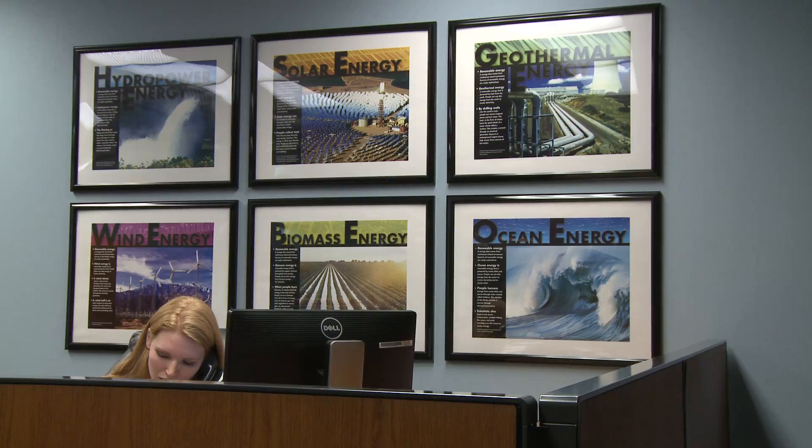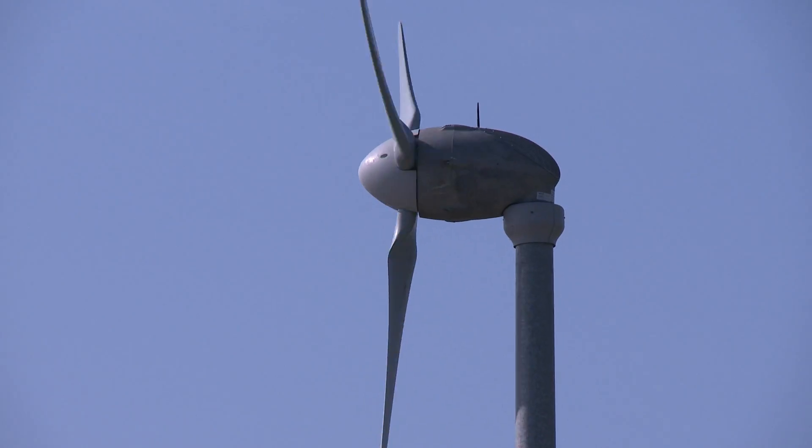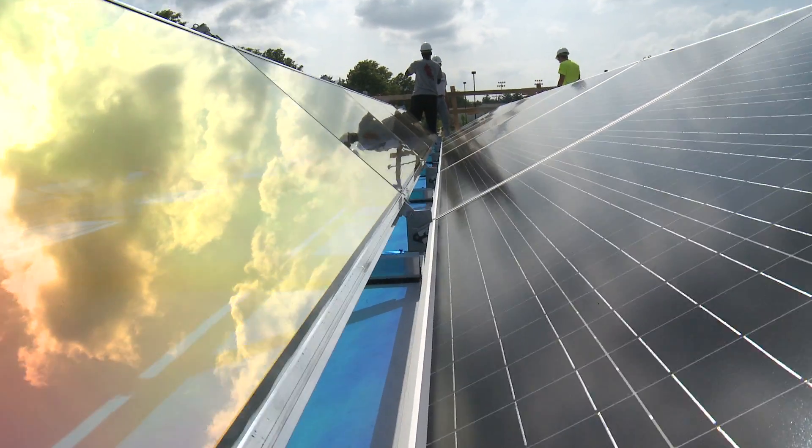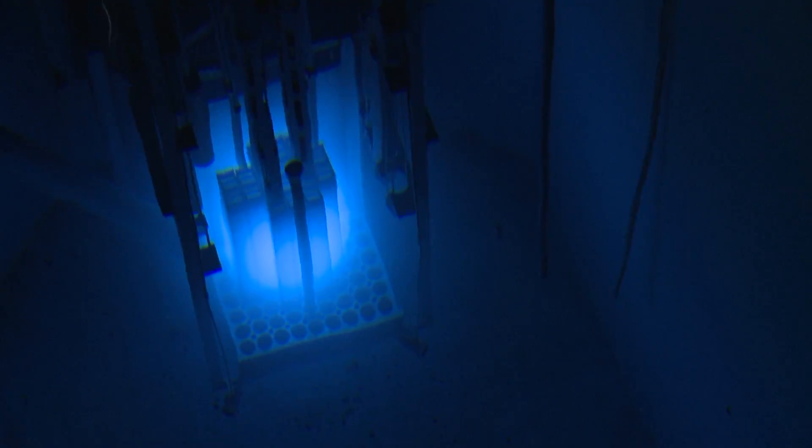One of the things that I'm very interested in developing here at S&T is a focus on hybrid energy systems. Hybrid energy systems are a way to bring different energy sources together to increase efficiency and improve economics.